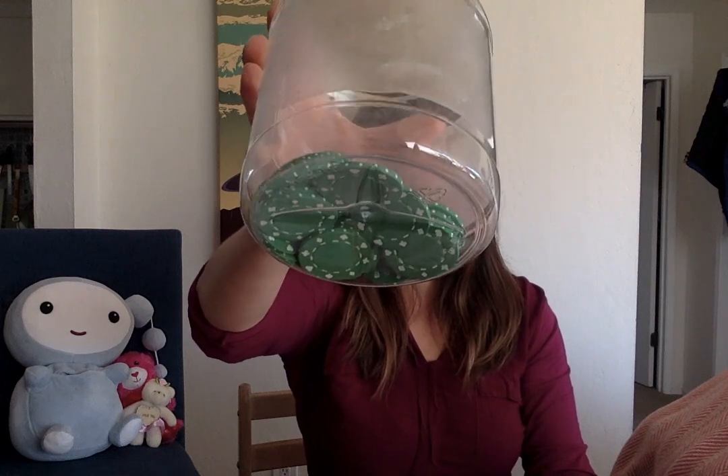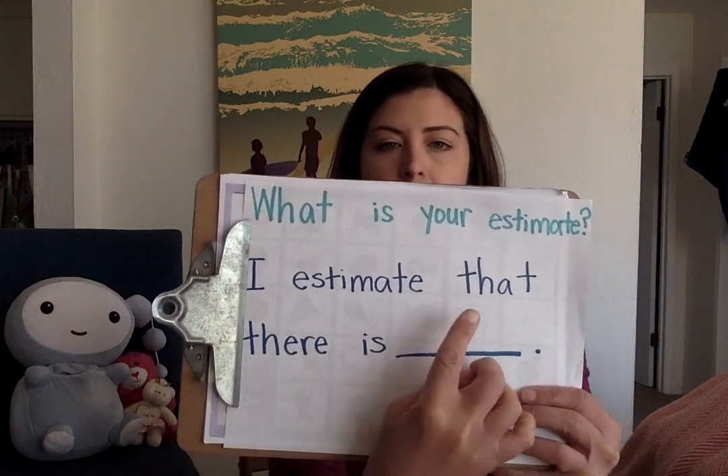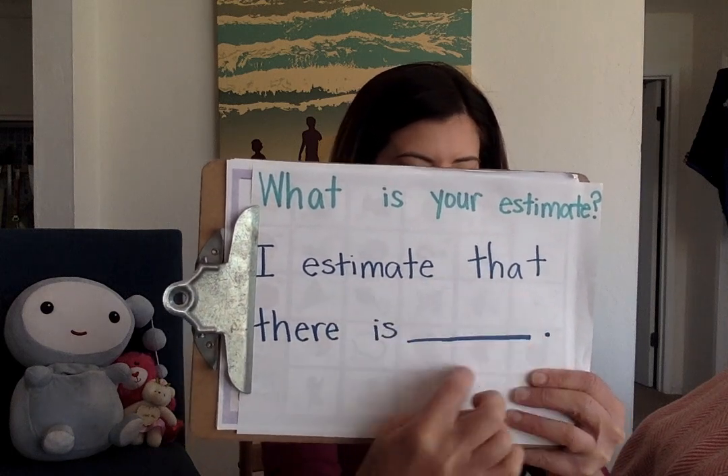And then the calendars are done, which means we're moving on to — anybody have a guess? Estimation jar! Today I've put game chips in there. Sometimes people call little round pieces chips. Think about your estimate. Remember, it won't be a number bigger than 30 — 30 is the biggest it will ever be. Take a look. What is your estimate? I estimate that there is... tell me your number.